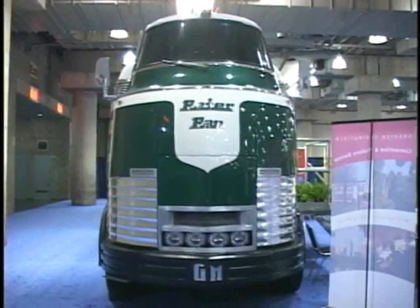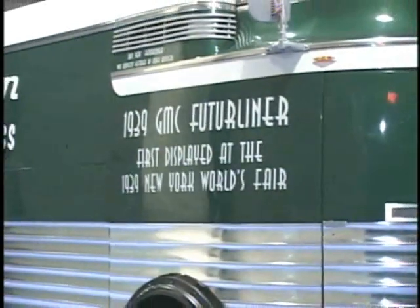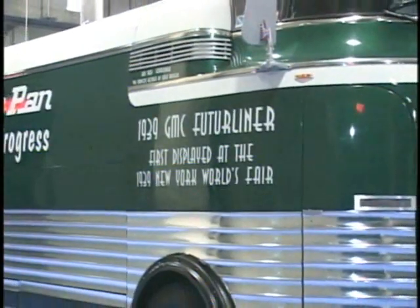I'm on the showroom floor of the American Bus Association Marketplace Conference, and in back of me we've got the 1939 Future Liner. This is a motor coach of just really wonderful depth. It was built in 1939 for about $105,000, and refurbished it goes for about $2 million.